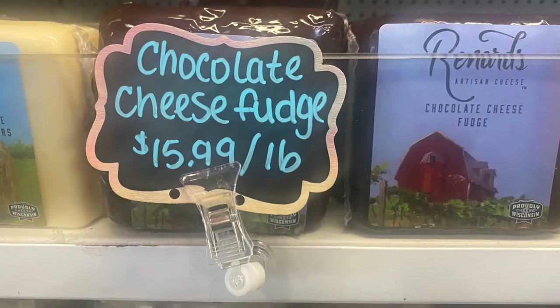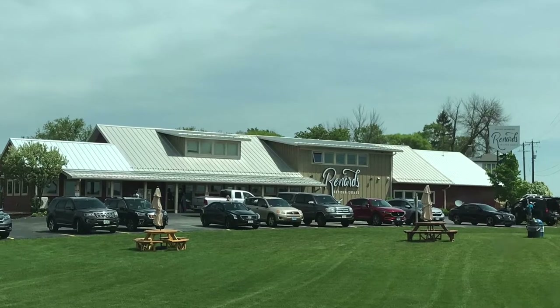I made it to Door County! The first stop is Renard's, an artisan cheese place. This place is awesome — they have cheeses for everything you could imagine. They even have fudge cheese and 15-year-old aged cheddar. We're going to grab some lunch here too, so come take a look with me.